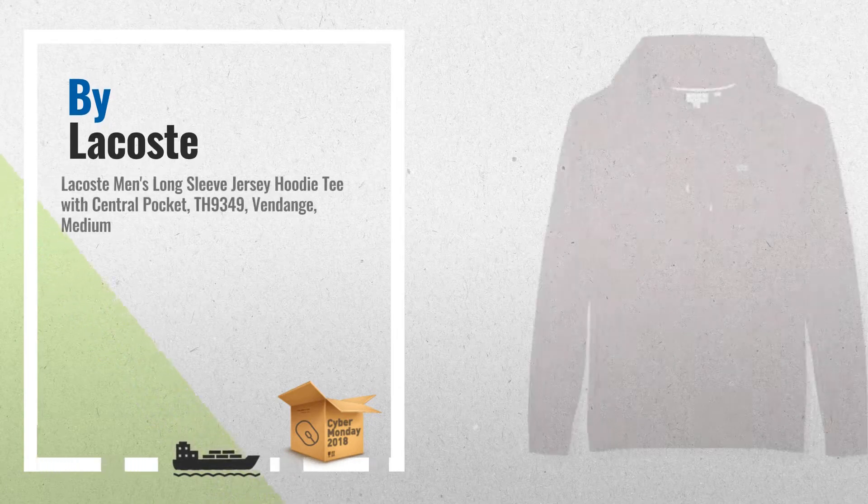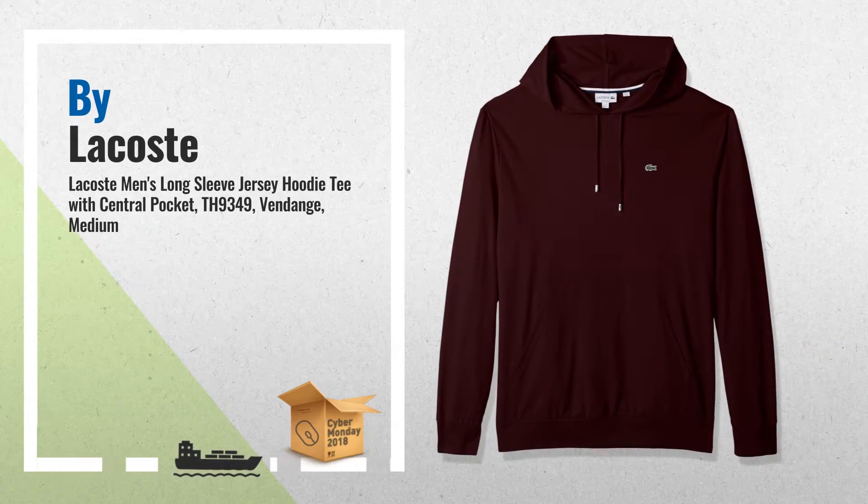Number 3: Pullover with adjustable drawstring hood, unlined hood, kangaroo pocket, and embroidered Lacoste crocodile logo at chest.